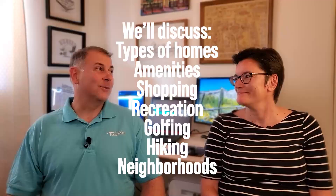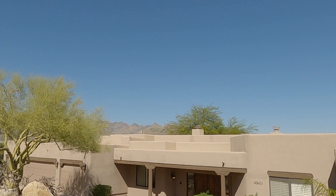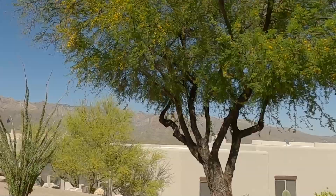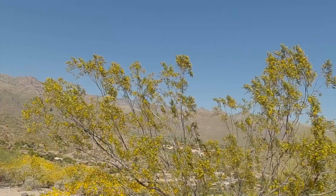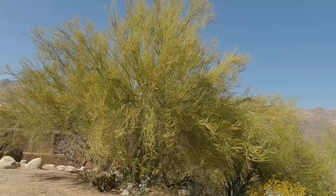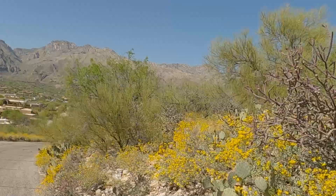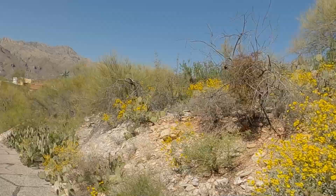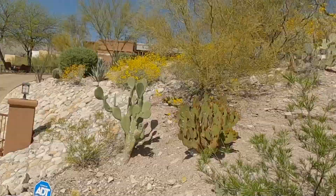As a Tucson native, if somebody new asked about the Catalina Foothills, what comes to mind? Basically, the views and the desert setting. It's a little higher than the rest of Tucson, so you've got really nice city views, and you also have mountain views because you're really close to the Santa Catalina Mountains.